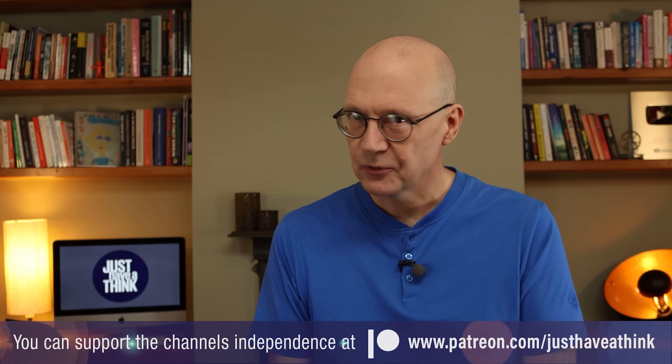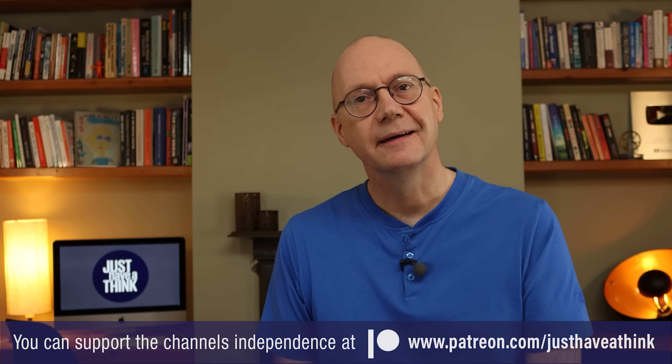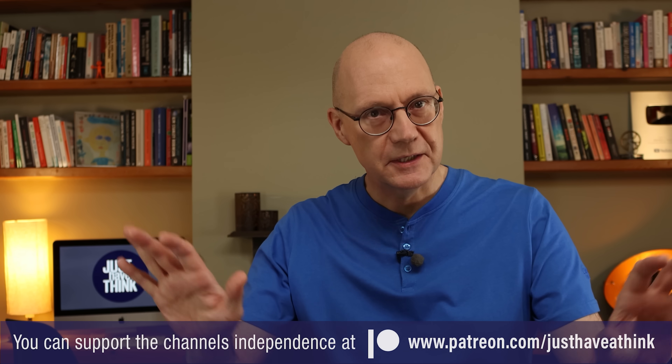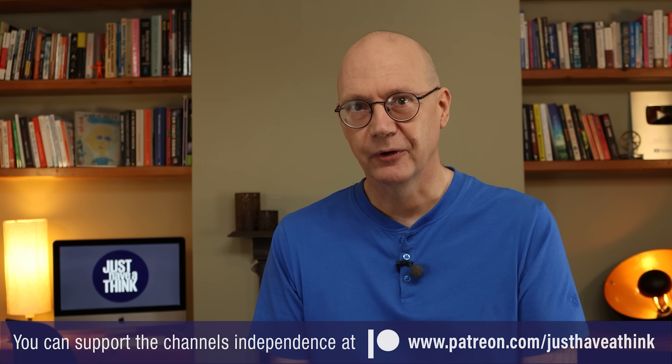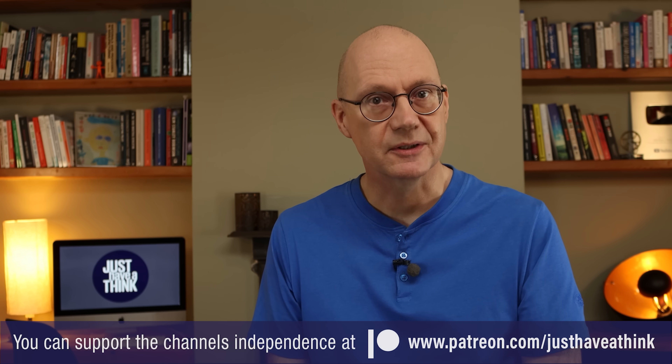And preventing that from happening will be nice, don't you think? Well, what do you think in fact? I'm sure you've got your views so why not jump down to the comments section below and leave your thoughts there. That's it for this week though. Thanks as always to our Patreon supporters who literally keep this channel up and running and keep ads and sponsorship messages out of all these videos. None of this would be possible without the support of those amazing people, so if you feel like you could contribute, head over to patreon.com/justHaveAThink to find out about all the exclusive stuff you can access there. And if you'd like to support me right here on YouTube, you can do that absolutely for free by subscribing and hitting that like button. As always, thanks very much for watching, have a great week and remember to just have a think.